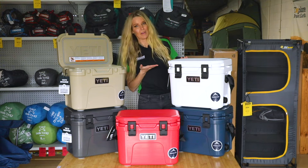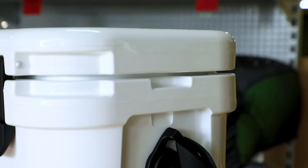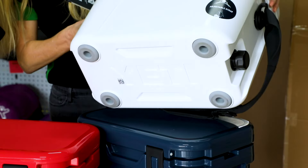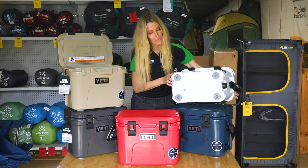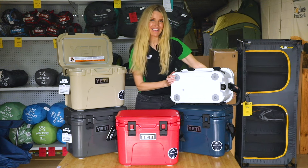You'll notice the lip grip handles are out of the way, which makes it super easy for carrying your cooler. The cooler also has barefoot non-slip feet, which will prevent it from sliding around on the boat or in the backseat.